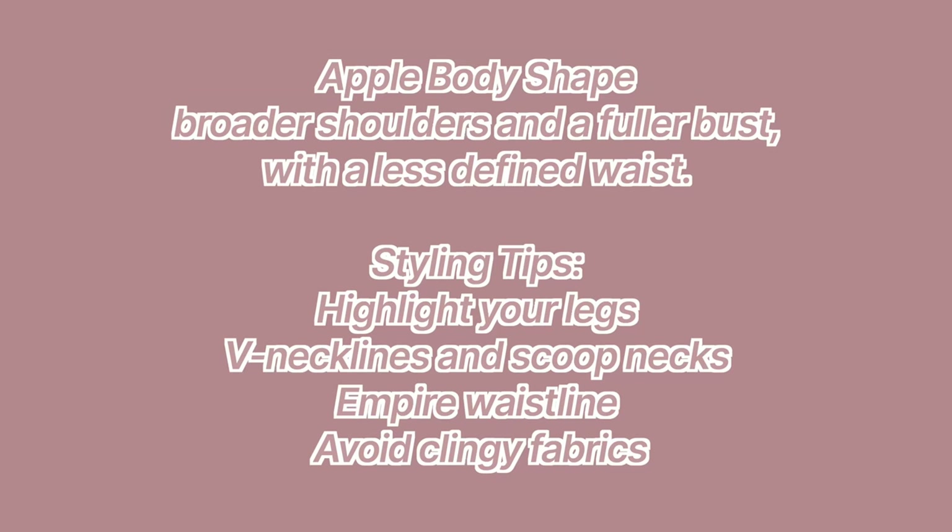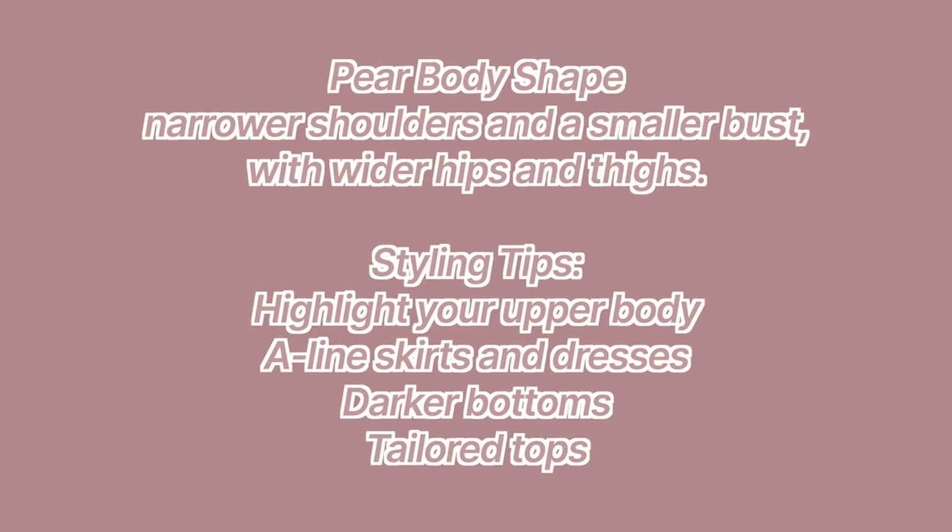The first tip is know your body type. It's good to invest some time to know what kind of body shape you have — whether you are an apple, pear, rectangle, or hourglass. Once you know this, you can choose your clothing and shop very easily because you know what works best for you and what makes you feel confident. These are the body shapes and the ways we can style according to our body shape.